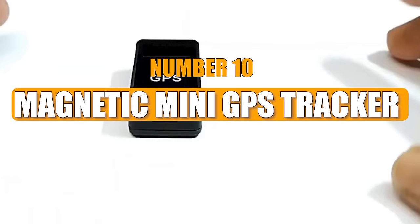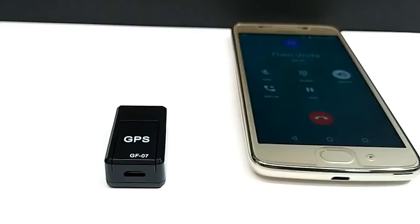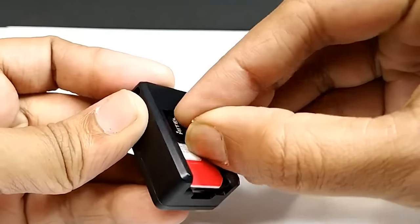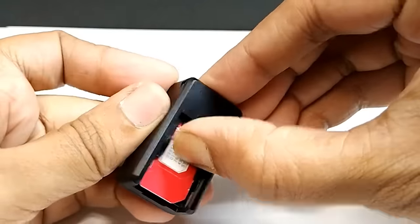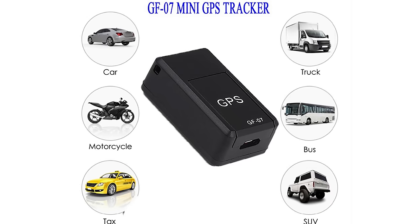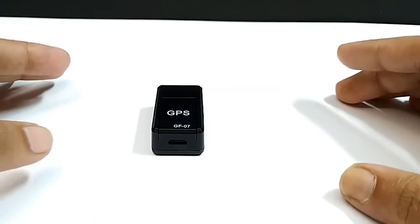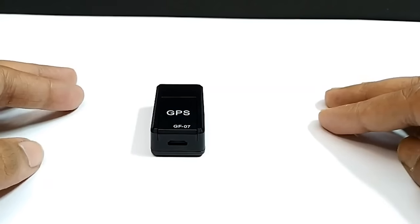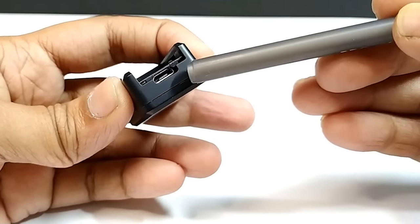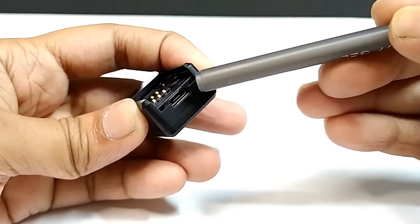Number 10: Magnetic Mini GPS Tracker. The Magnetic GF07 Mini GPS Tracker is a device resembling something straight out of an action movie. Designed for easy attachment, it can be placed on bikes, cars, or carried around. It's particularly handy for seniors and kids who easily get lost. Weighing just 7 ounces, it offers 4 to 6 days of battery life on a single charge.